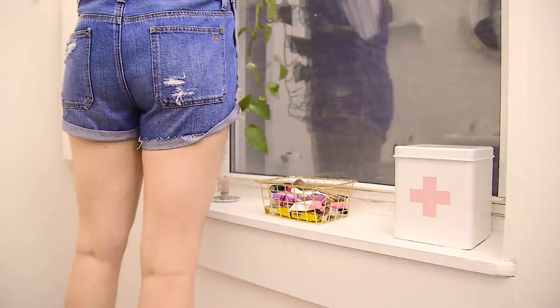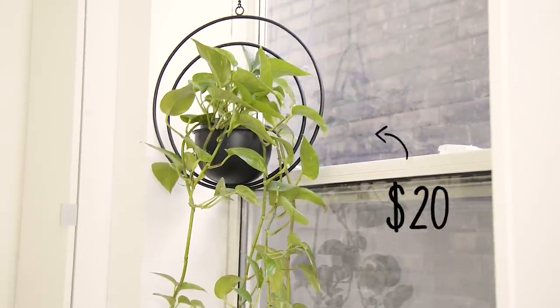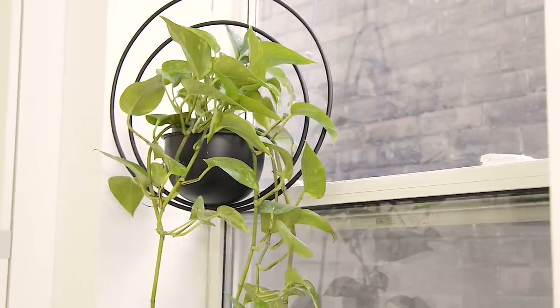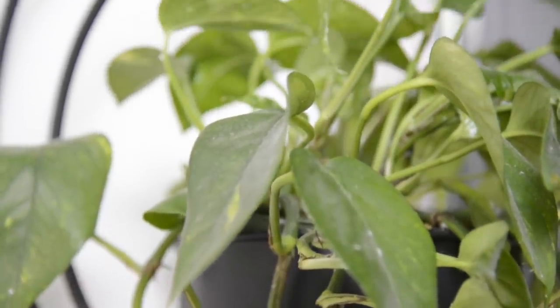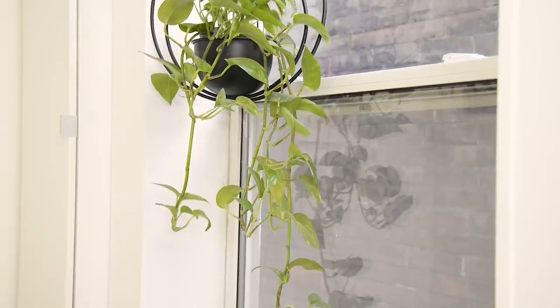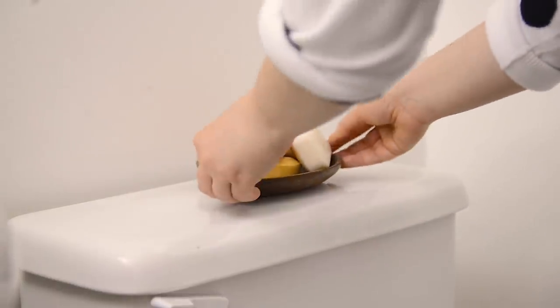Hanging from the window frame is this gorgeous pothos plant in a planter I got from Home Sense for twenty dollars. I love how this window looks out onto a brick wall — it feels really private. I was debating hanging a Roman shade, but I love how the light pours in. The plant just adds a little something and it's going to thrive with all the sunlight it gets.